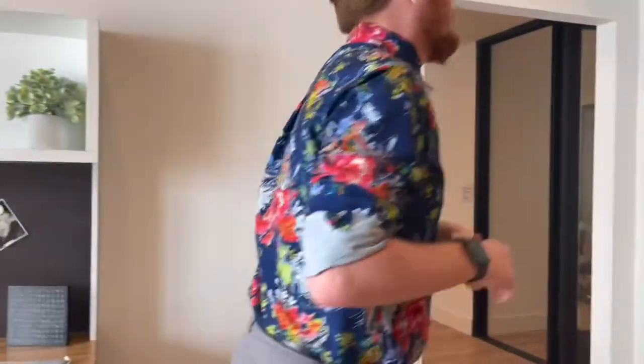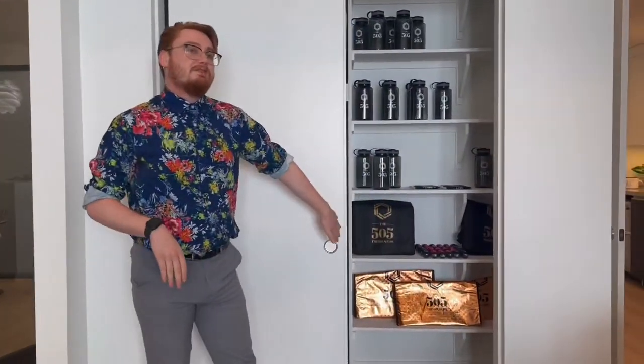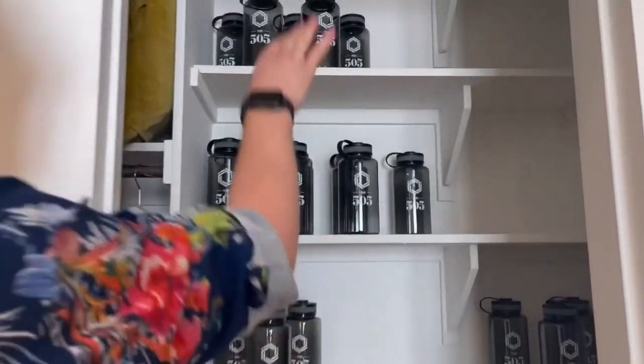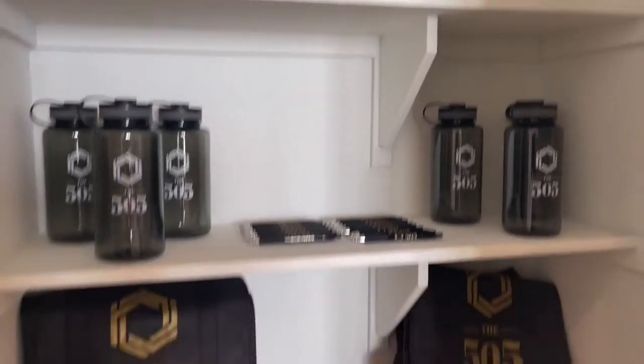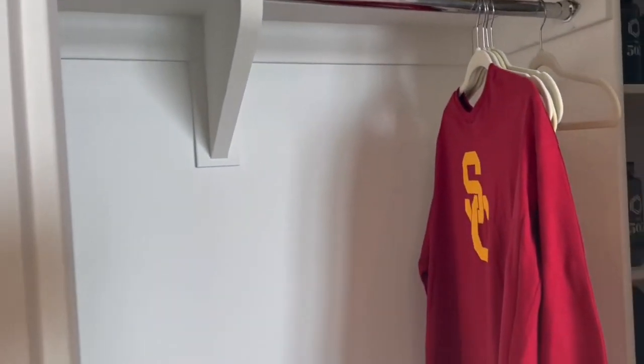The last thing I'm going to show you in the unit is going to be our closet space. As you can see, you would have ample amounts of space for your clothing — you can use shelves to fold and place your clothing, or we can slide this over and you'll also have a ton of space to hang your clothing as well.